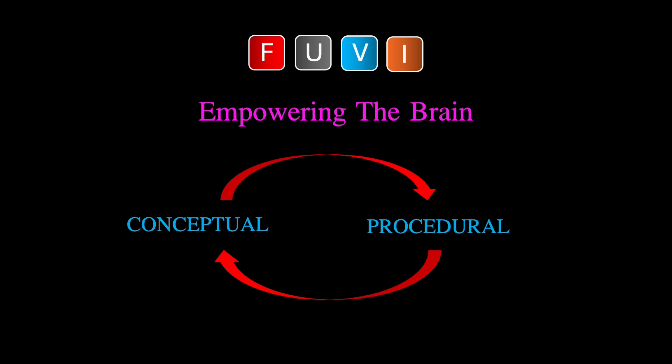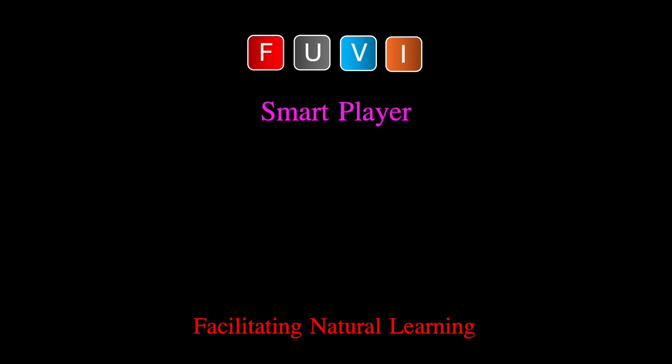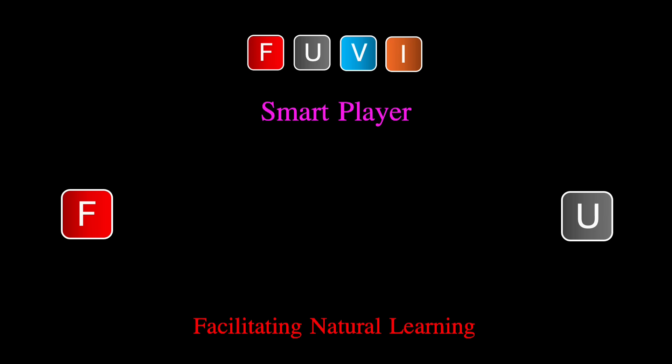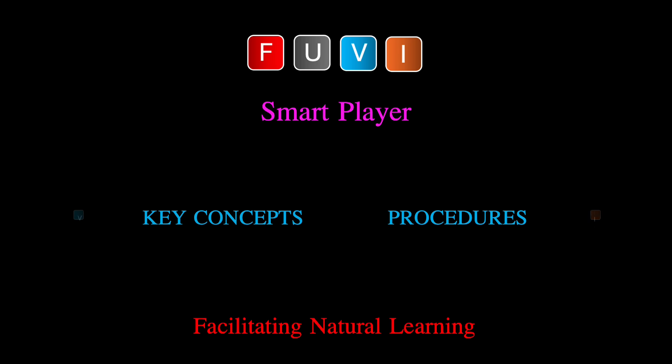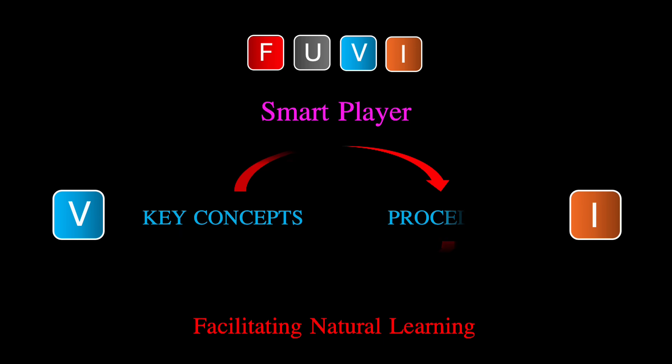To empower your brain, let's enable it to learn simultaneously through its two natural learning systems: conceptual and procedural. At Foovie, our smart player facilitates this natural learning. Simply touch the F and U buttons to quickly preview key concepts and procedures, then the V and I buttons to intuitively engage with the connections between them.